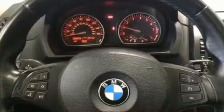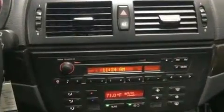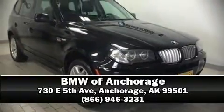A CARFAX History Report provides you peace of mind by detailing information related to past owners and service records. Please don't hesitate to give us a call. We'll see you soon.